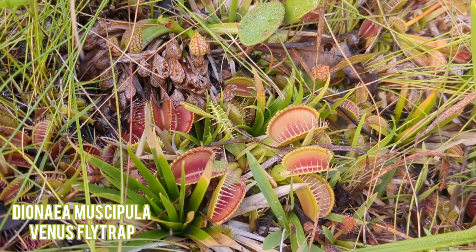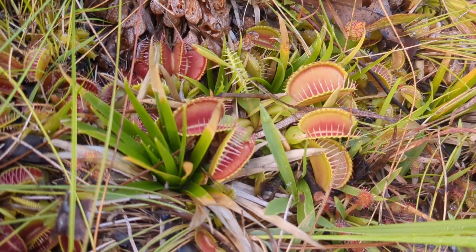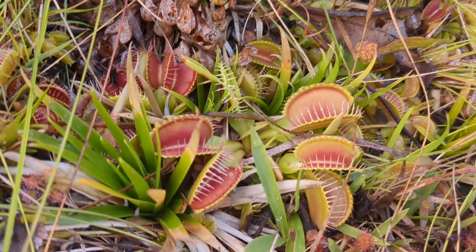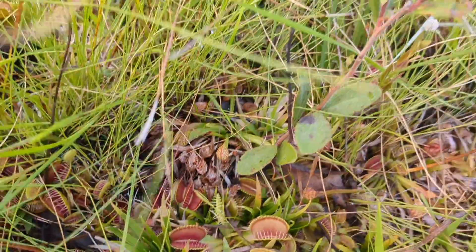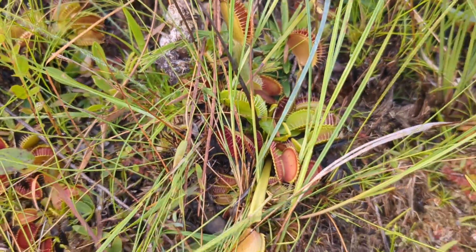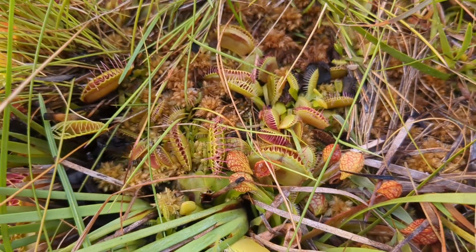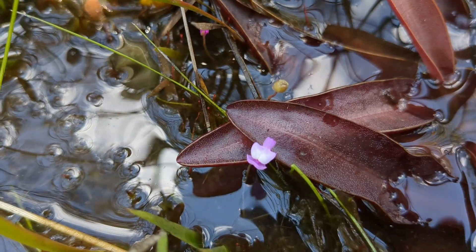Here are some flytraps in Apalachicola National Forest. Some decades ago a guy introduced these because they were endangered, and since then they've kind of become invasive. They're everywhere in this bog — they've spread all over. Right beside this nice clump of plantifolia here looks like there's a purple Utricularia.